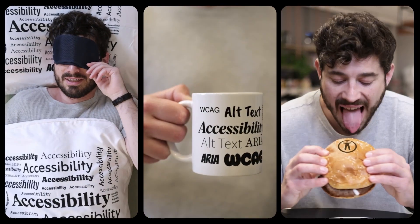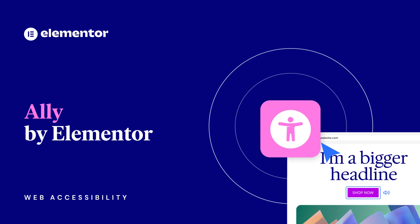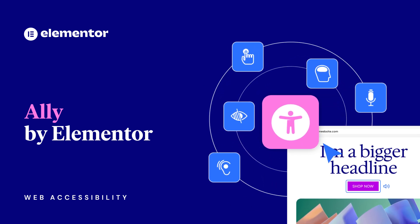Do you sleep, drink, and eat accessibility? No? Elementor is here to help. We've been working on an accessibility plugin we call Ally.